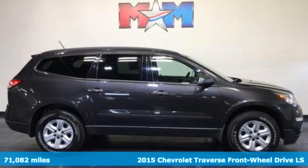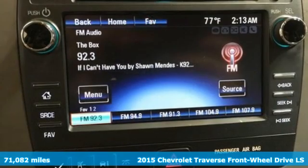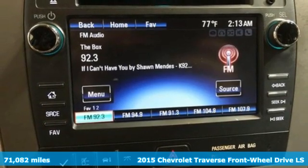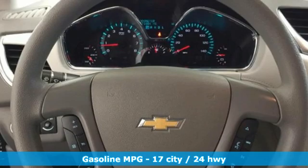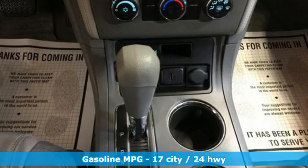Here's a 2015 Chevrolet Traverse. There's so much room in this Traverse that those driving the competitor's cars are filled with cargo envy. And with features like these, every drive is a pleasure.